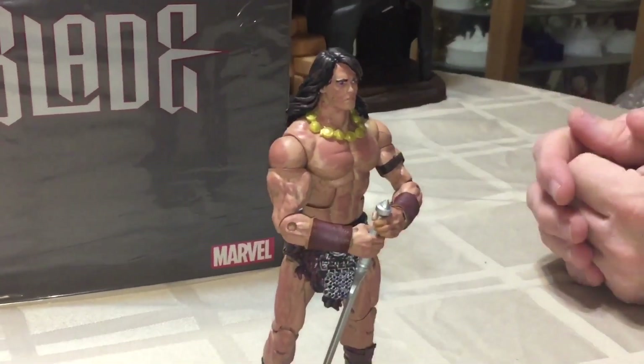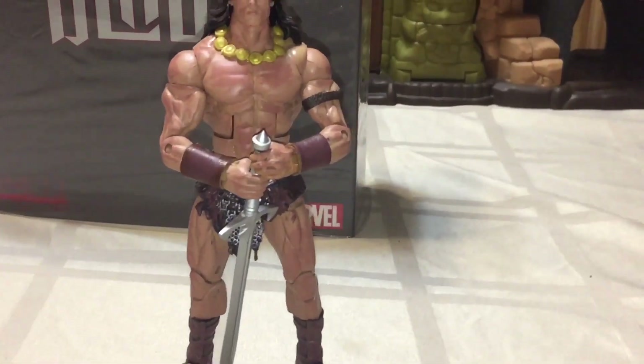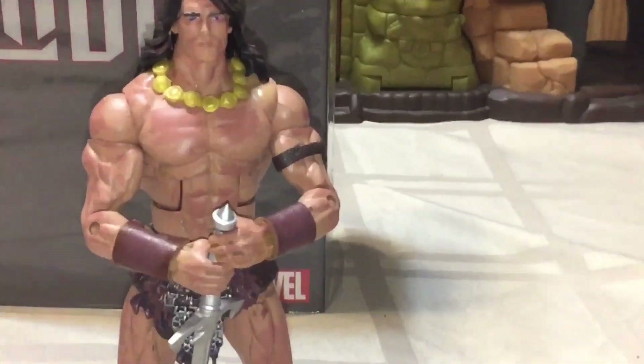I'm super happy with the way he's turning out. I still have a bit of work to do on him, but I figured I would show him off one more time.